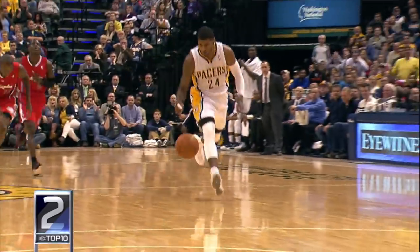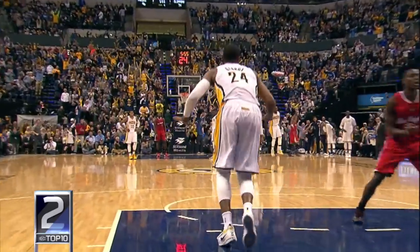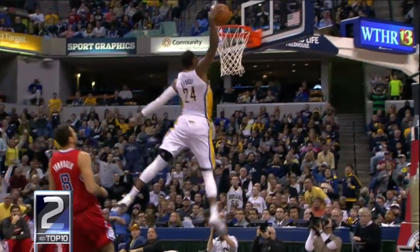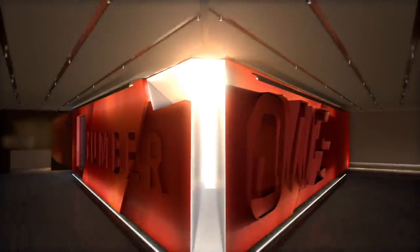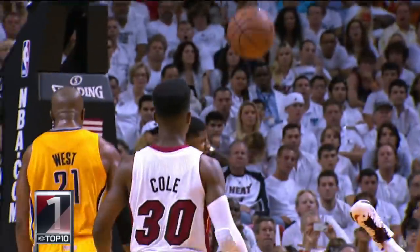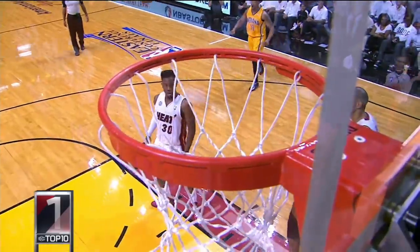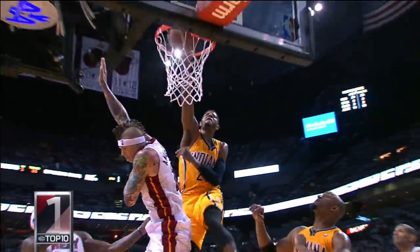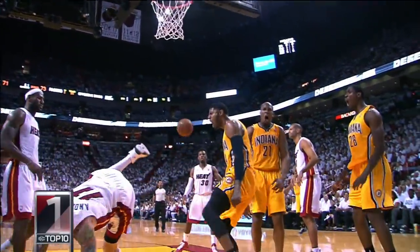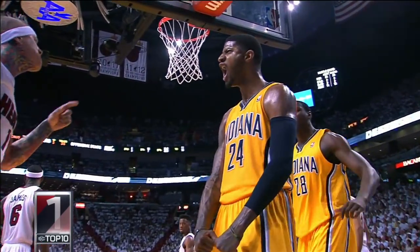Number two: 2014 against the Clippers — you know what I'm talking about — George with the steal and the 360 slam. This is not a dunk contest, this is during the game. What a play. And your number one top Paul George play: 2013 Eastern Conference playoffs against the Heat, blows by LeBron and throws it down over Birdman Chris Andersen. Those are your top PG-13 plays.